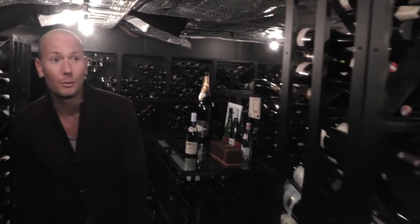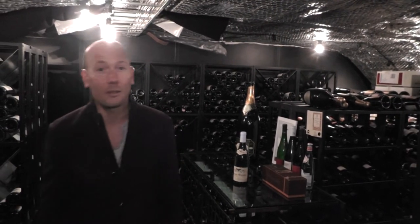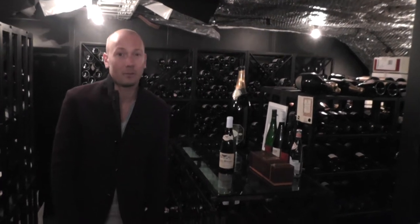The reason we have two cellars is simply that we have too much wine to store in one place. We store approximately 20,000 bottles plus, and there are about 2,500 different wines.